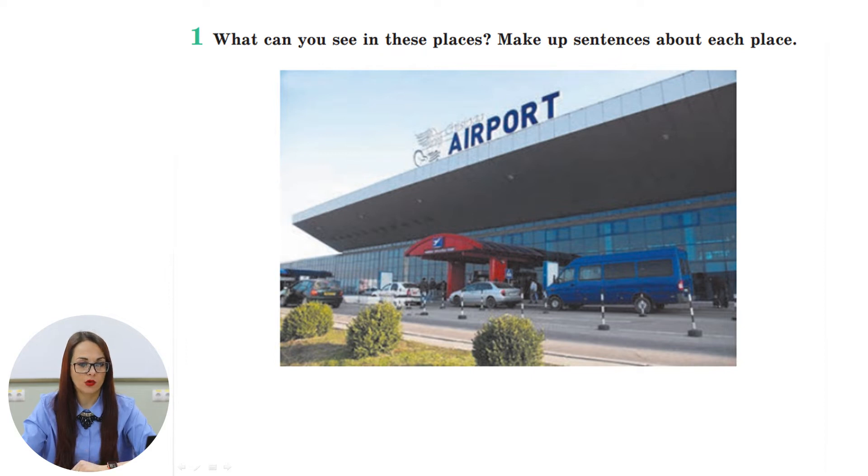Did you know that the first flight to Chisinau was in 1926, on the 24th of June? The main terminal was built in the 1970s with a capacity of 1.2 million passengers per year. Nowadays the annual capacity of the airport has increased to 5.4 million people. The Chisinau International Airport has many partnerships with international airlines and there are tens of destinations you can go to from Chisinau.